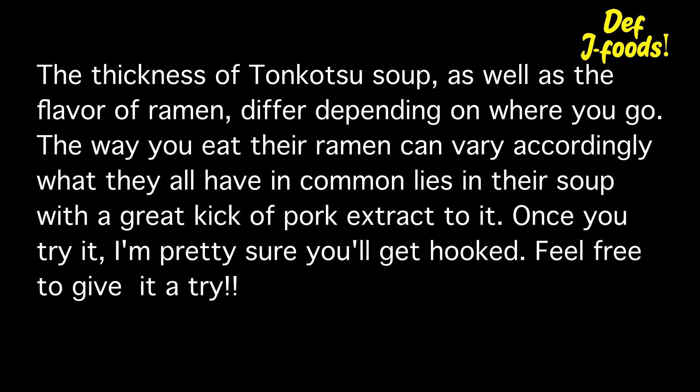The thickness of tonkotsu soup as well as the flavor of ramen differ depending on where you go, and their ramen style varies accordingly as well. What they all have in common lies in their soup with a great kick of pork extract to it. Once you try it, I'm pretty sure you'll get hooked. Feel free to give it a try. Thank you for watching our video.